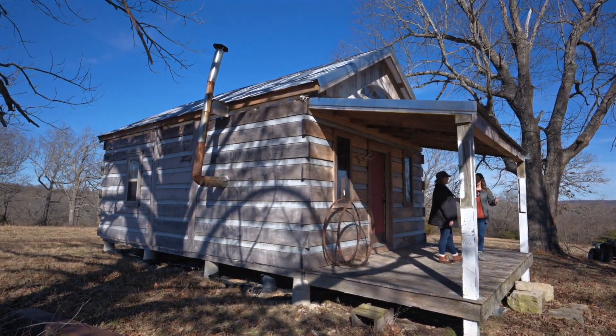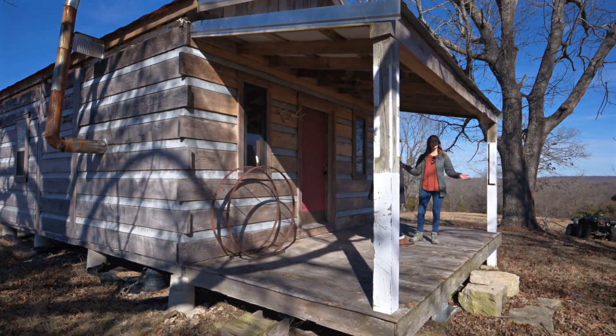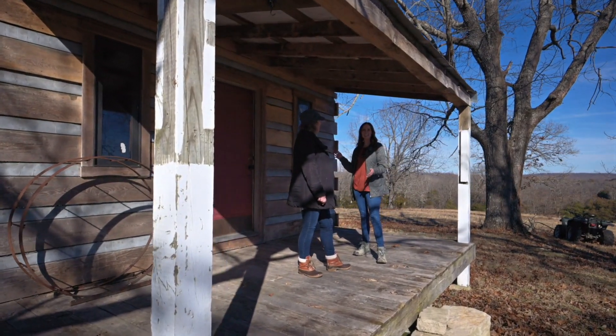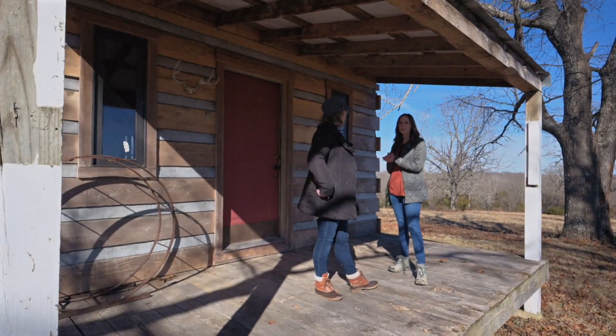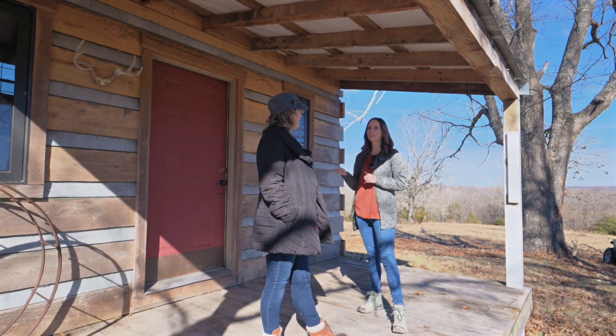I love this front porch. I could just see a couple of rocking chairs out here sitting on a nice day like today. It's ready for electric — it's already been run. Let's go take a peek inside.